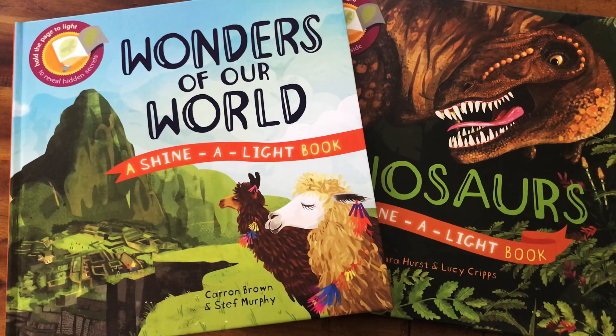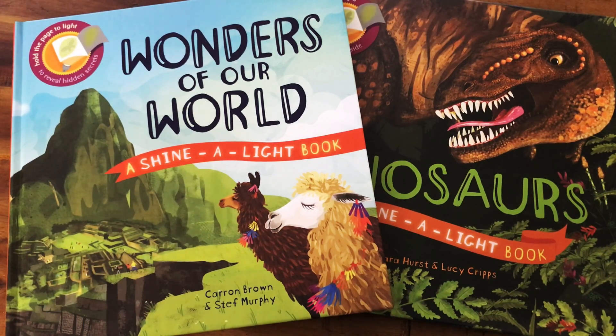Our Shine-A-Light books are so cool — they absolutely deserve a video of their own. They're so unique and interactive, loved by all ages, including adults. These are our two newest titles in the series, which brings our total number of Shine-A-Light books to 19 titles.